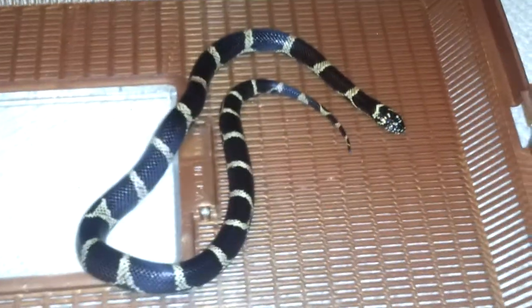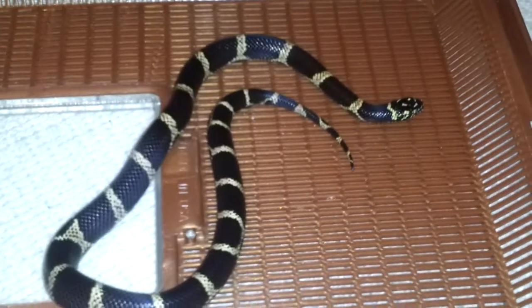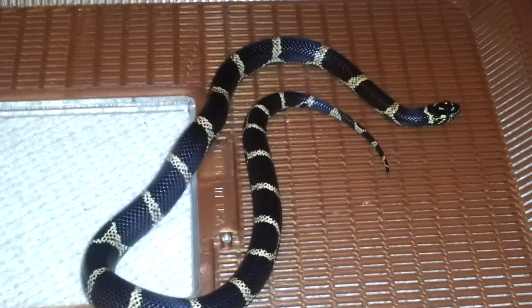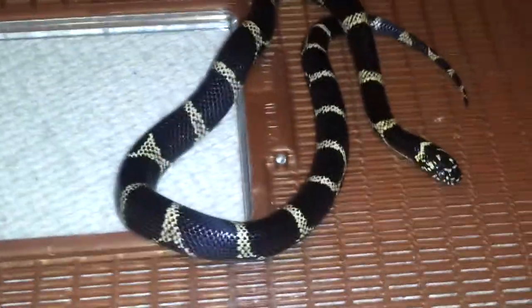This is Storm Shadows 2012 back again, giving you an update on my girl here. She happens to be my personal favorite, an Eastern Kingsnake. This is one of the rare ones, straight out of Edisto Island in South Carolina.